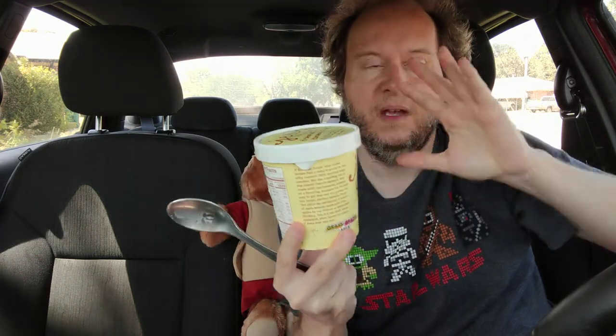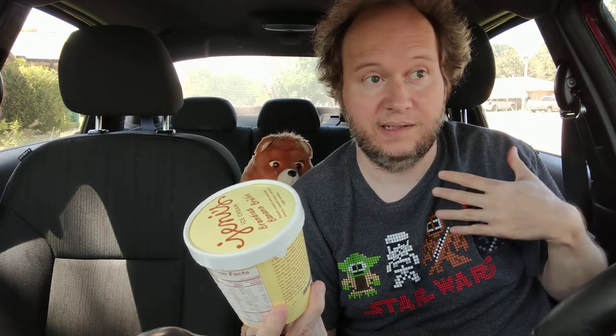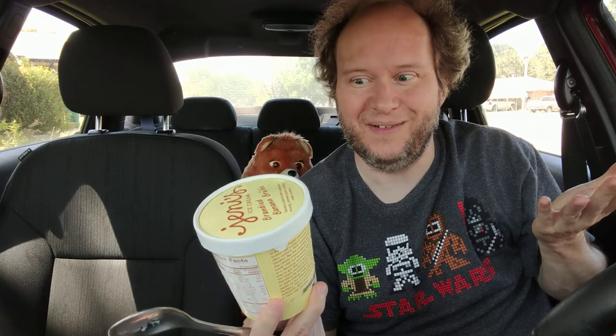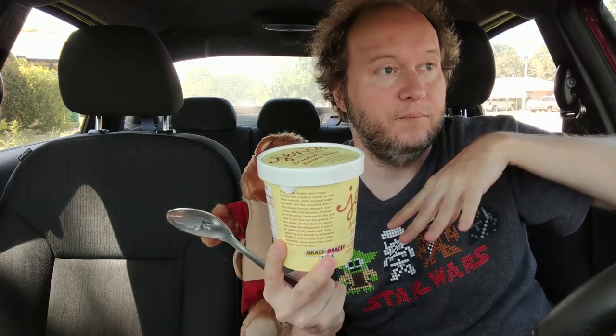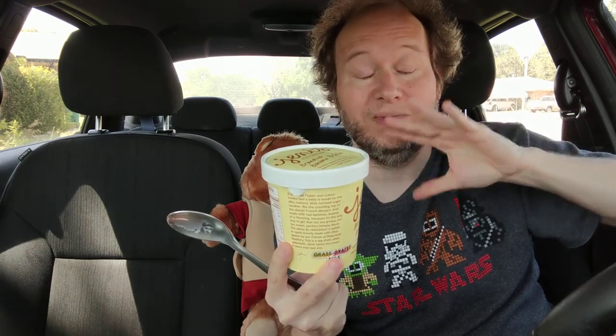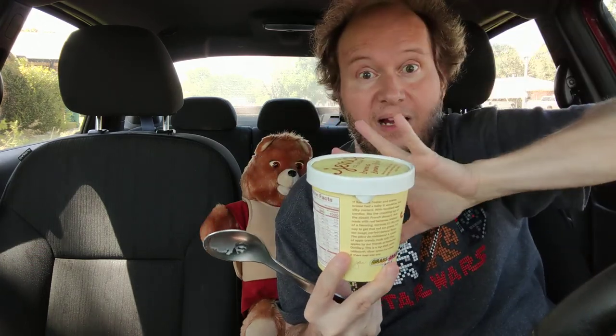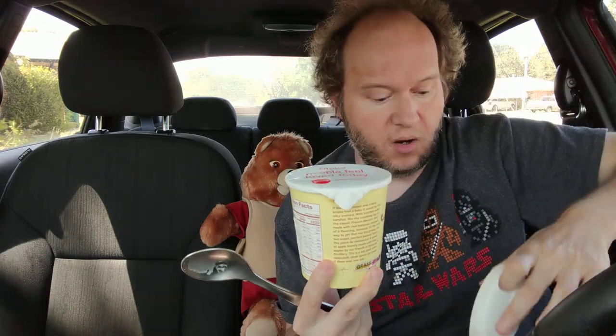The first and only time I ever had bananas foster was actually in Las Vegas and I fell in love with it. It had a lot of liquor in it. My roommate has already eaten some.